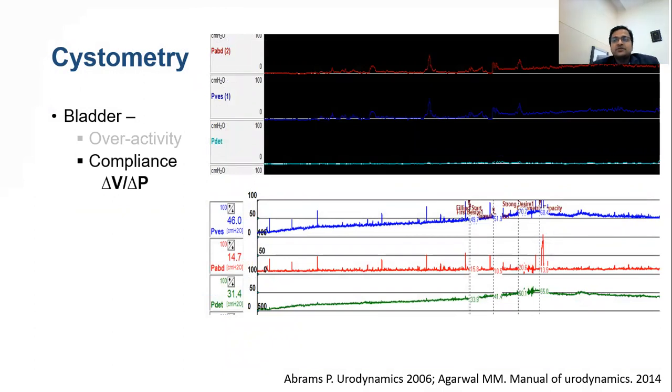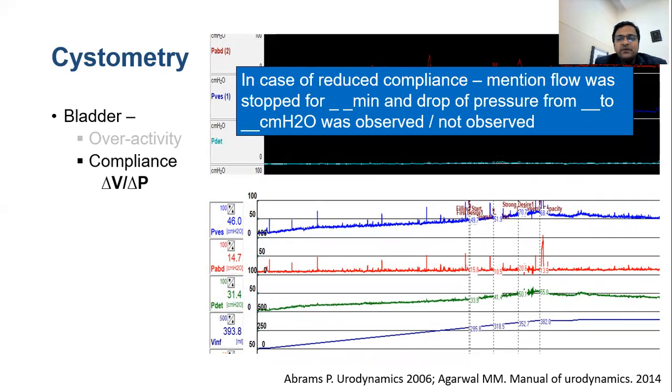Compliance is possibly the most important parameter in neurogenic bladder evaluation, as it is the single most factor deciding the risk for upper tracts. Normal compliance means volume increases without much increase in detrusor pressure. Poor compliance shows progressive rise in P detrusor during filling. When this happens, we should stop the flow for at least one minute, because poor compliance has two components: an active component from detrusor tonus that responds to stopping flow, and a fixed loss due to collagen deposition.